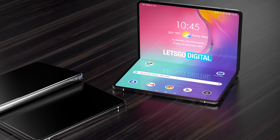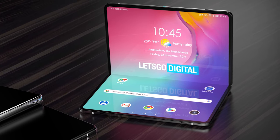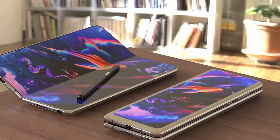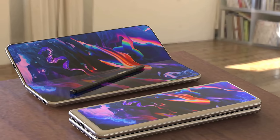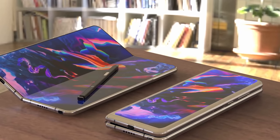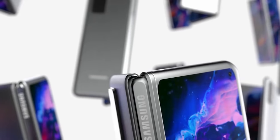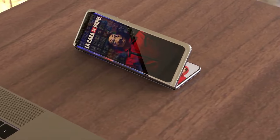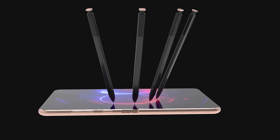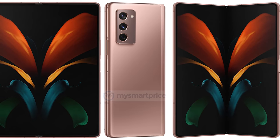Next up we've got the news that everyone wants to hear: S Pen support for the Galaxy Z Fold 3. It's looking hopeful but important to remember this rumour comes around every year with the Fold devices and has not happened yet. There are two reasons: the display was not durable enough for the S Pen, and secondly the magnets used in the Fold interfere with the electromagnetic resonance (EMR) technology that the S Pen currently uses.